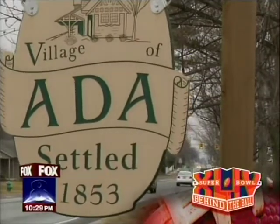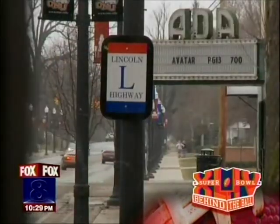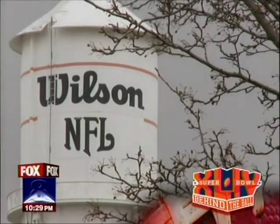We're just really proud of the fact here in Ada, Ohio, that since 1941, every point scored in the NFL has been worth a Wilson.